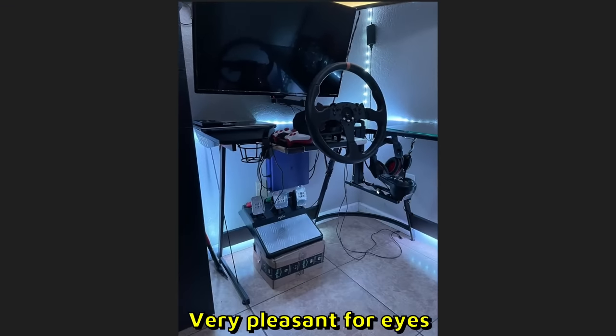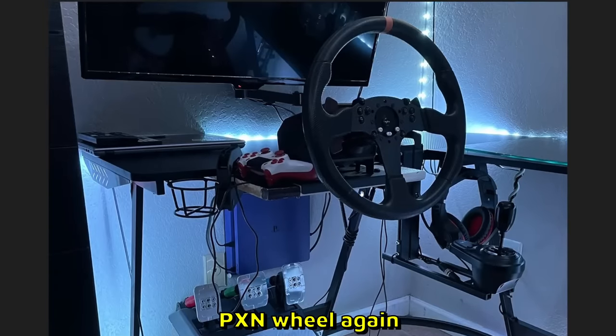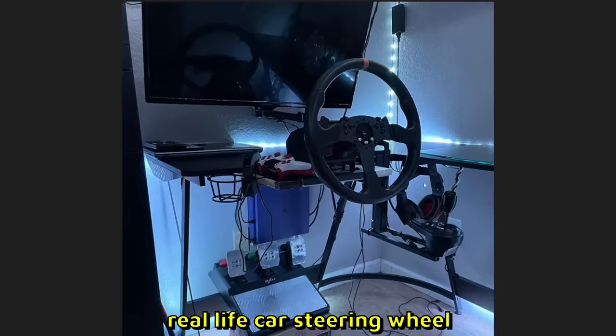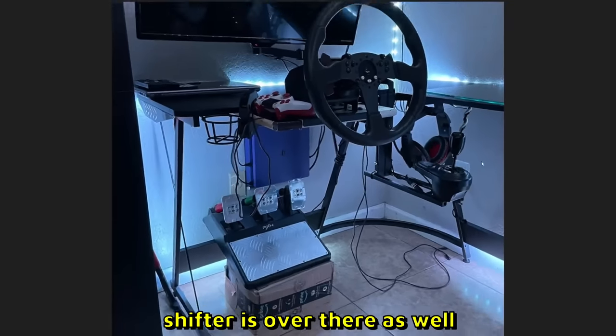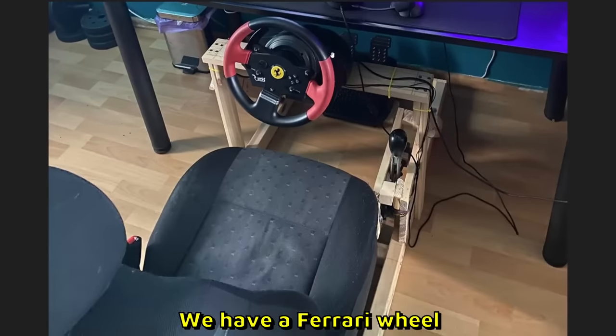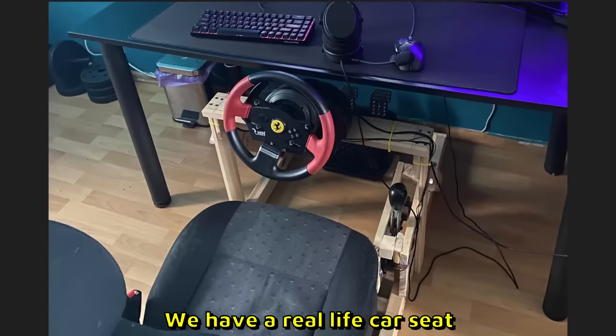Jake sent us this setup. I do like the LEDs — the light color is very pleasant for eyes. PXN wheel again, but I feel like he has customized the wheel — that looks like a real life car steering wheel, which is cool. A shifter is over there as well. 7 out of 10.